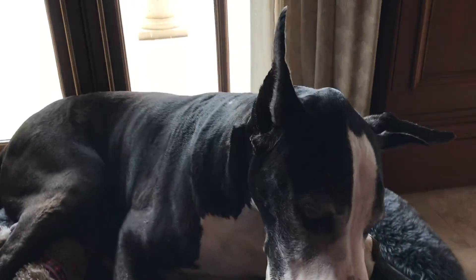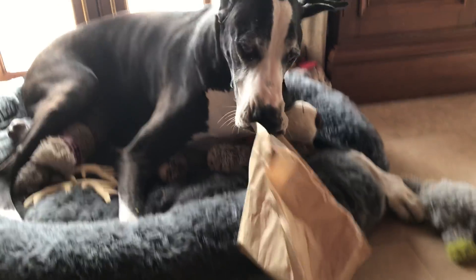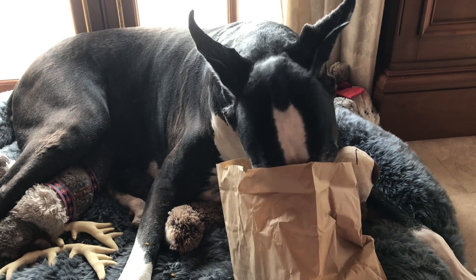Good girl. You're such a good delivery girl. No, you're not going to sniff the rest of the bag. No, we're not helping ourselves. Hey, Katie, that's enough.